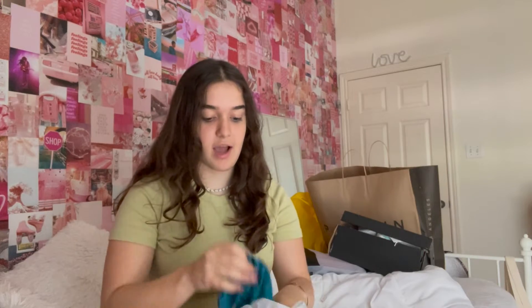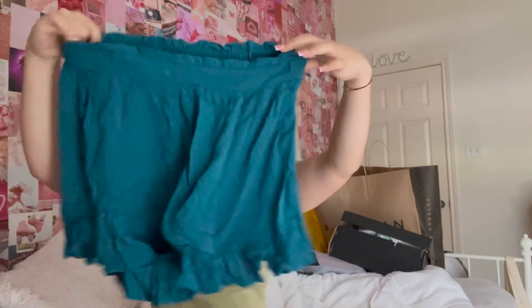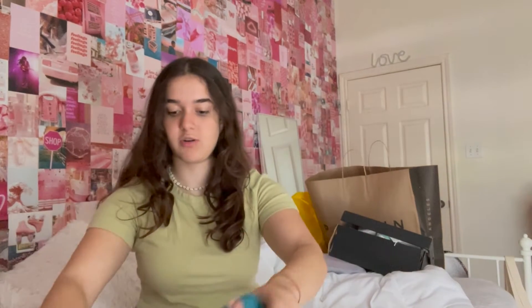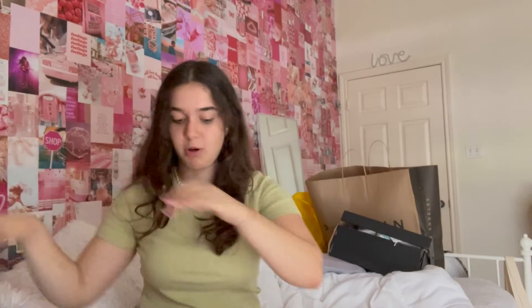And then I got these shorts — they have like a little... I literally always forget what they're called. Ruffles! They're called ruffles. And they're just this turquoise color. I thought it would be so cute with this turquoise top — I saw this at Pacsun before. That is so cute with those bottoms.